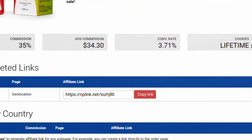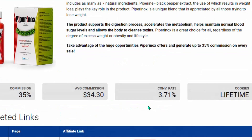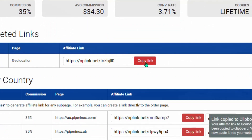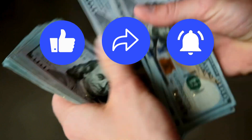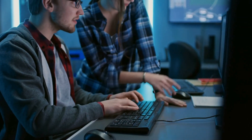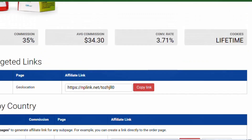Scrolling down, you'll see your affiliate link. There are country-specific links, but we want the worldwide affiliate link. Copy this link and save it in Notepad. Important: do not paste your affiliate link directly on Pinterest — your account will get banned. Instead, we're going to create a bridge page. Go to sites.google.com to create a bridge page that redirects visitors to your affiliate offer without triggering Pinterest's spam filters.